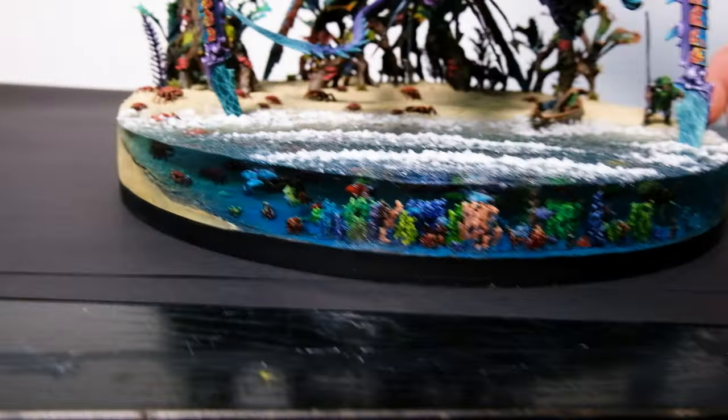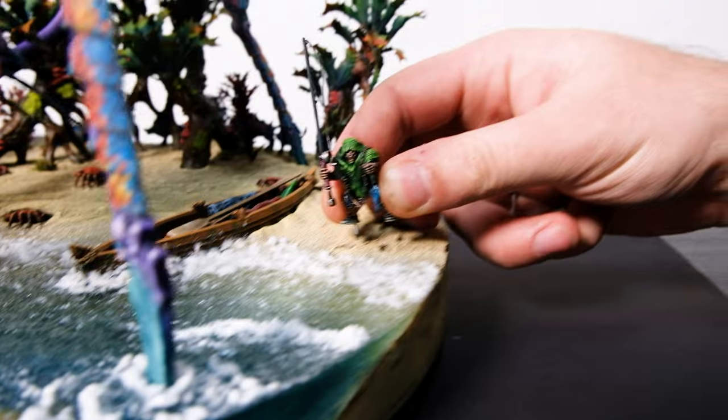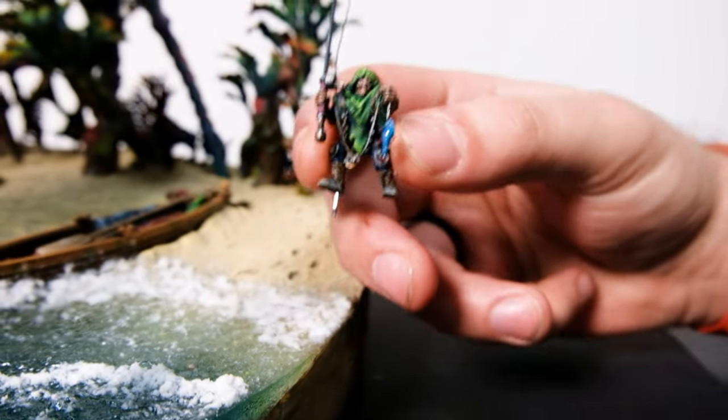Actually there is so much going on on this base. Look, we have a little Genestealer fisherman! It's a Genestealer — yeah — and he has his own little fish for his dinner.